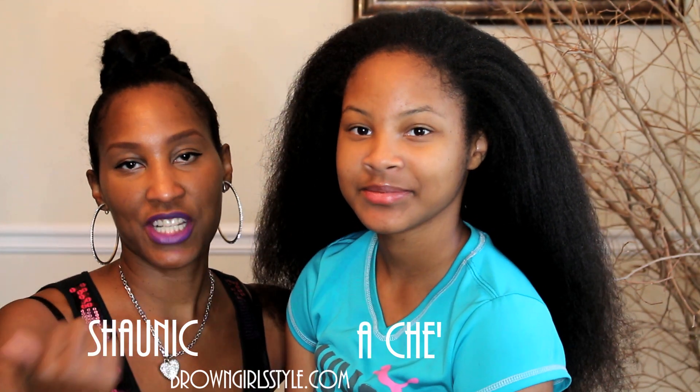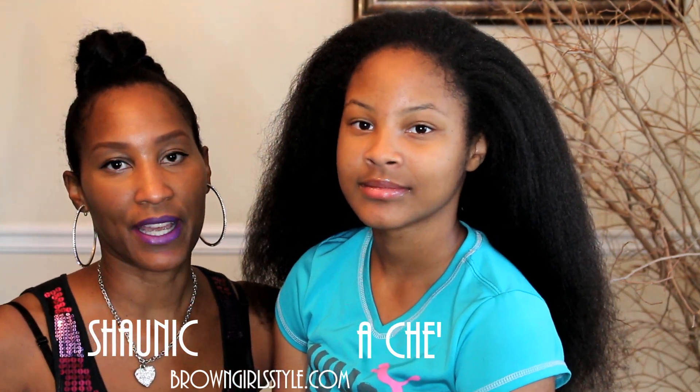What's up brownies? A-Shay and Shanique here, Brown Girls Hair.